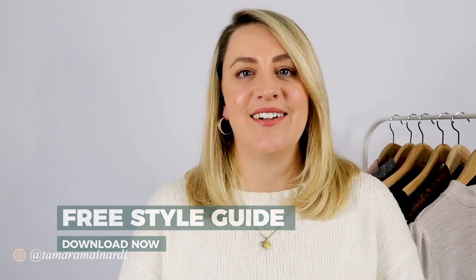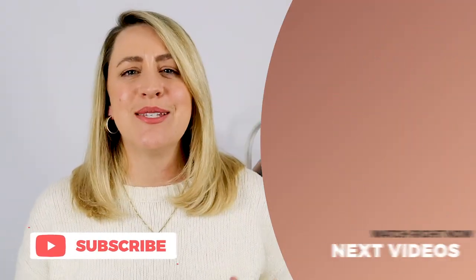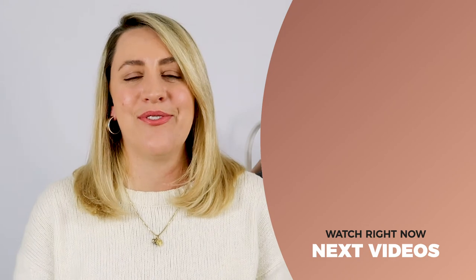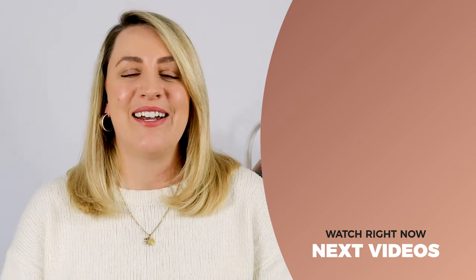If you'd like to track your own style but aren't sure where to start, I have a free style guide, and I'll also be hosting a free masterclass in my Facebook group called 'How Can I Wear That.' If you enjoyed today's video and want to see more, give it a big thumbs up. Don't forget to share this with your friends, subscribe, and hit that bell button. As I always say: it's not about who you wear, but how you wear it. See you in the next one!